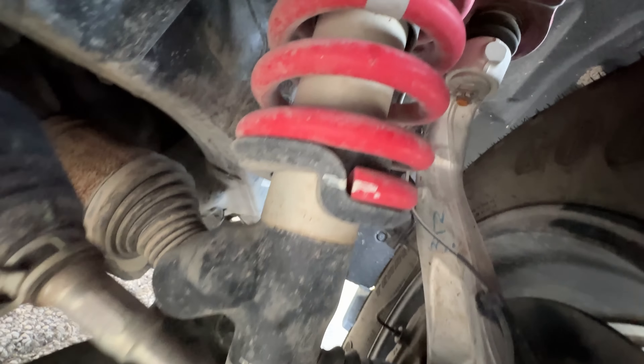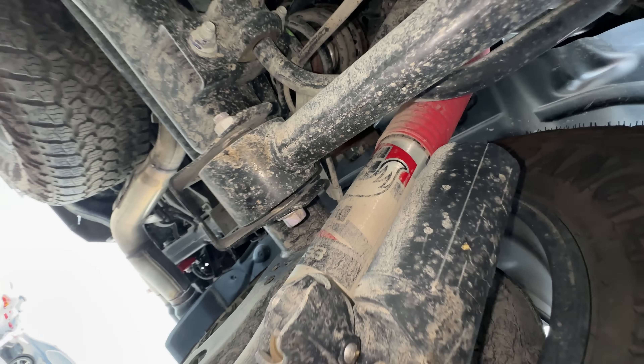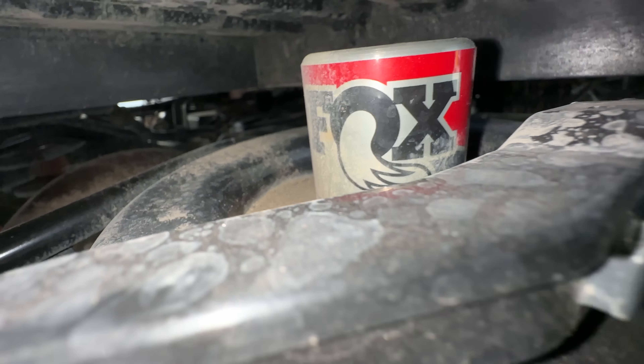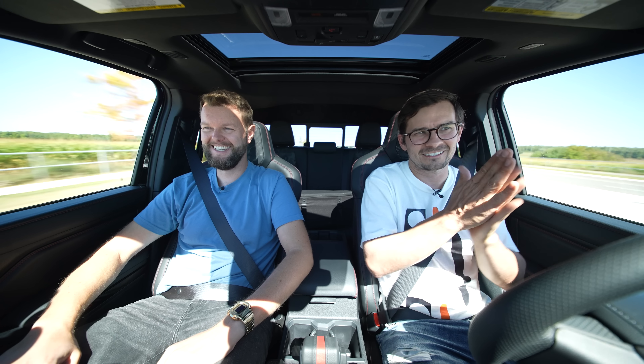We've got these Fox shocks, which are awesome. They do have external reservoirs on one of the axles and are manually adjustable as well — you literally have to crawl underneath it and turn a dial, which is pretty old school. It does feel a little firmer than I'd like. I'd like to make it softer, but it doesn't go through the drive mode and I'm not getting my slicker hands dirty.